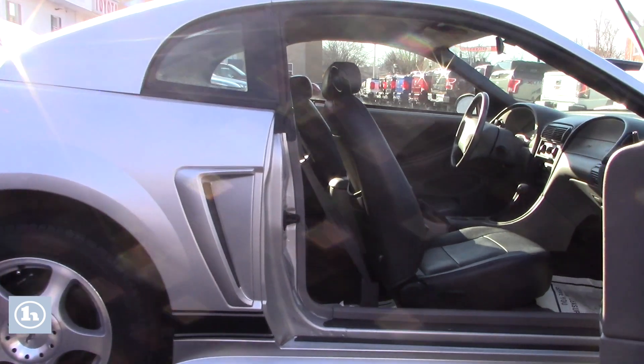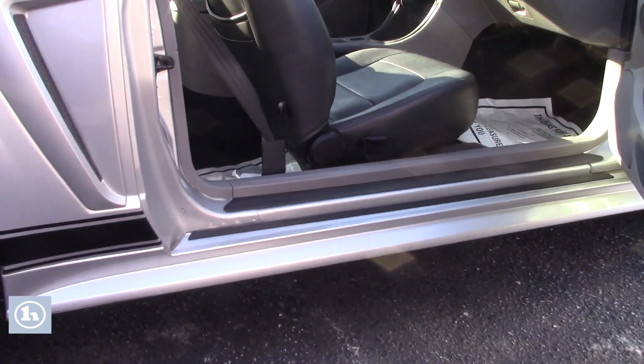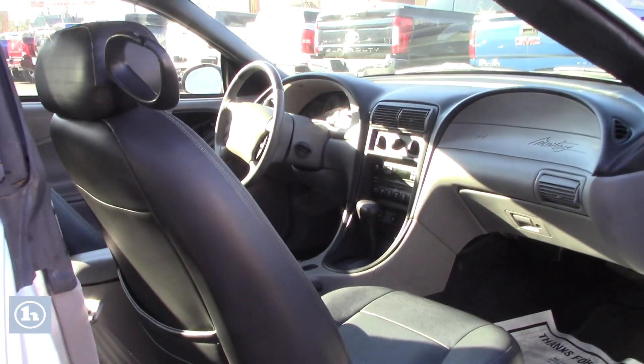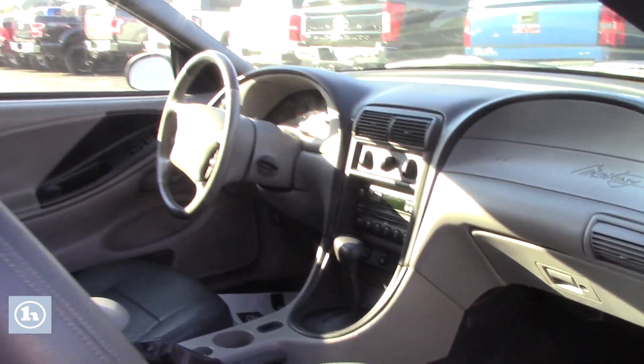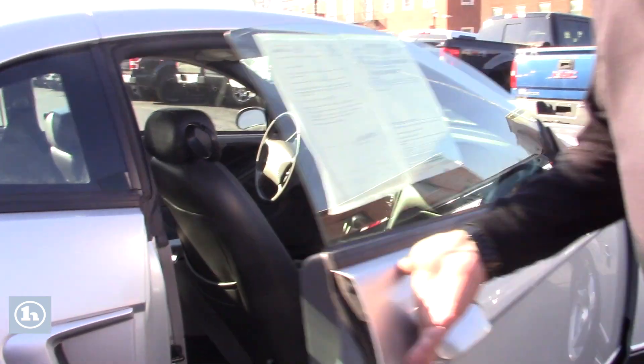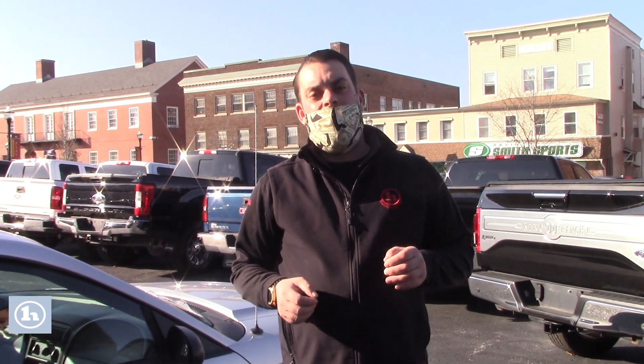Show you the passenger side as well. I understand that you are interested in our financing options. What I'm going to do is text a link to this video over to you. I will also text you a link to our finance application. If you would like to find out what we can do for you on that end, go ahead and complete both pages of that finance app and we will submit it and see what we can get done.